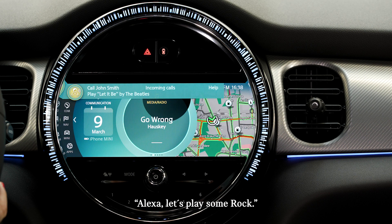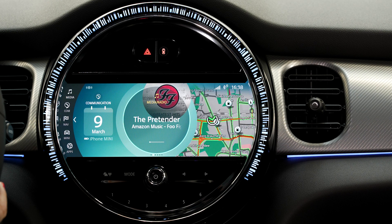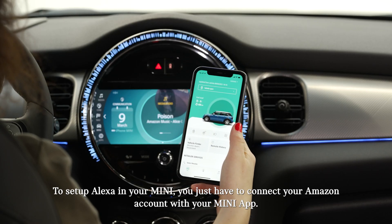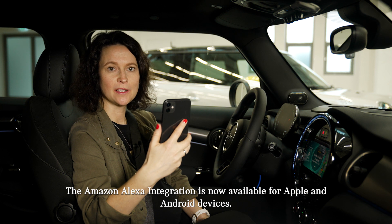Alexa, let's play some rock. — Here's a station for you: Rock Hits on Amazon Music. To set up Alexa in your MINI, you just have to connect your Amazon account with your MINI App. The Amazon Alexa integration is now available for Apple and Android devices.